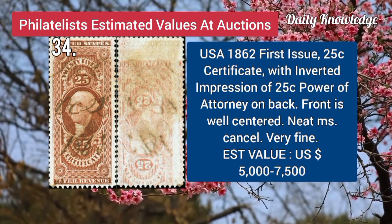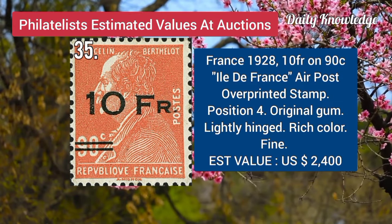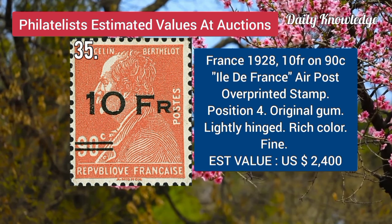USA, 1862, first issue, 25C, certificate, with inverted impression of 25C. Next is France, 1928, 10F on 90C, air post, overprinted stamp, position 4, with original gum.